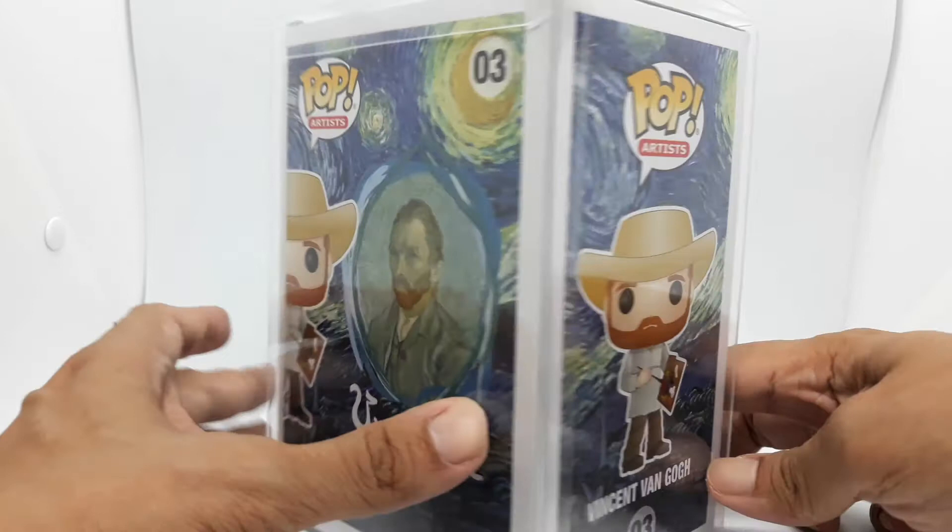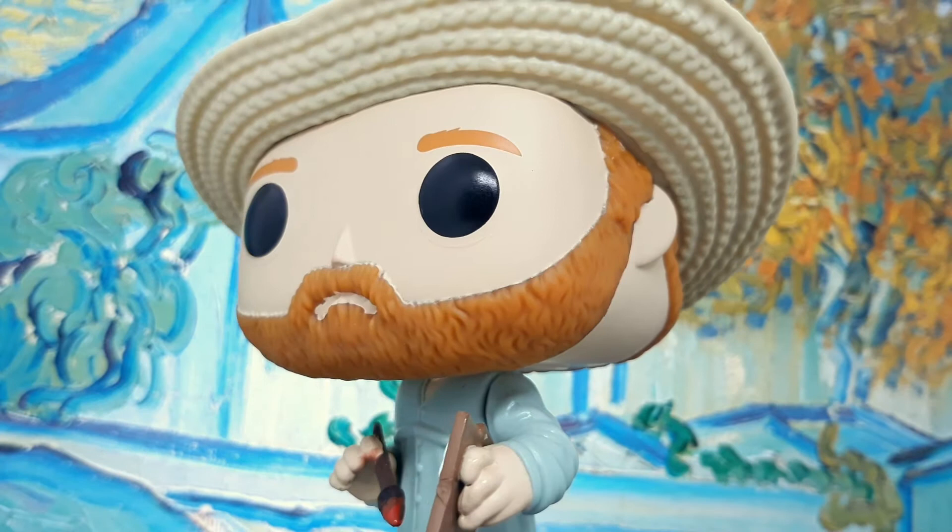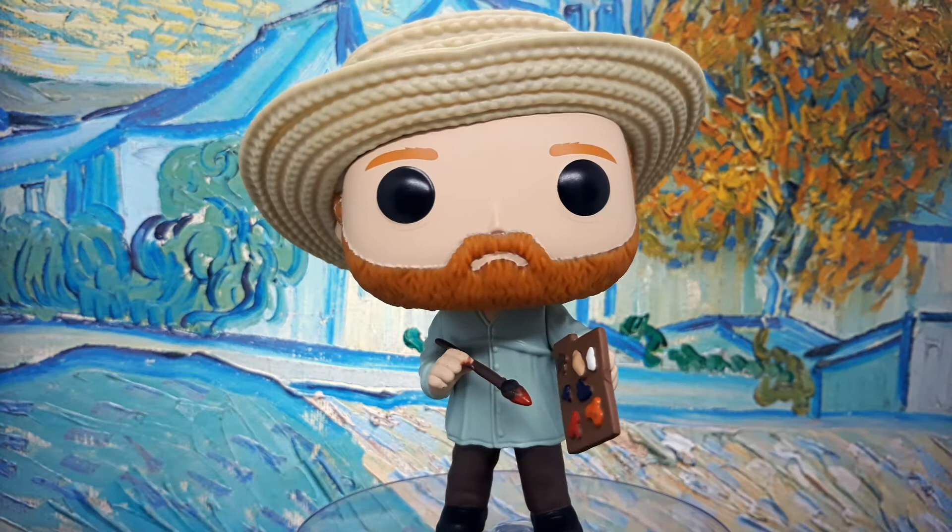Artist number three is Vincent van Gogh. Too bad there's no insert of his artwork in the box, unlike Haring and Basquiat. This Dutch Impressionist is wearing his trademark hat. This version of van Gogh is before he cut his left ear with a razor.